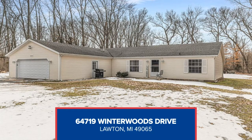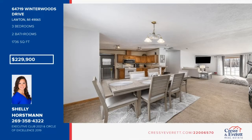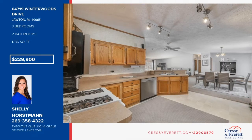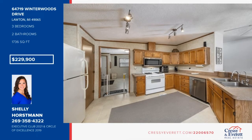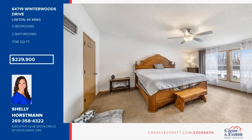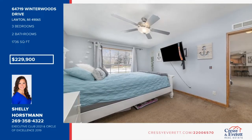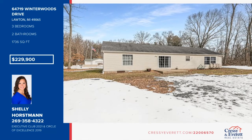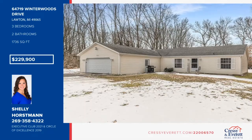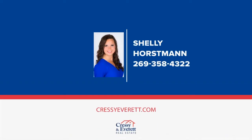Nestled on a cul-de-sac in Whispering Woods subdivision, this well-maintained, move-in ready home is exactly what you've been looking for. This three-bedroom, two-bath home offers an attached two-stall garage, open concept floor plan, large laundry room, and updates throughout. The spacious backyard is ideal for summer entertaining and offers privacy with the woods area behind the house. The seller is also offering two additional buildable lots that can be purchased along with the home. Don't miss out on this adorable move-in ready home — call Shelly and Sue Horstman for a private showing today.